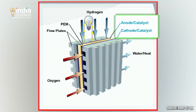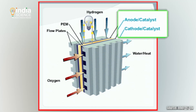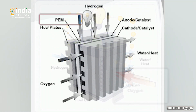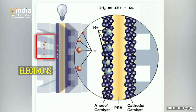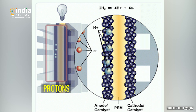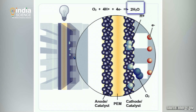Hydrogen fuel cells contain a positive electrode or anode and a negative electrode or cathode. Hydrogen is fed to the anode and oxygen to the cathode. A catalyst present in the cathode separates hydrogen's negatively charged electrons from the positively charged protons. The electrons move to the cathode through an external circuit generating electricity. The protons pass through a membrane before reaching the cathode. Once the electrons and protons reach the cathode, they combine with oxygen to form water and heat.